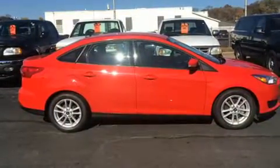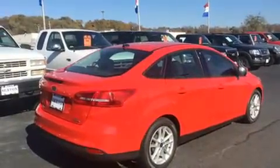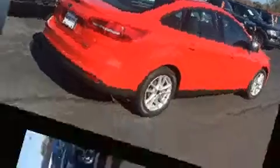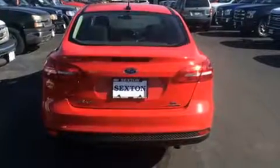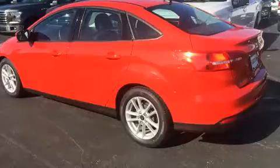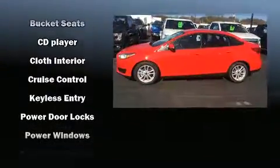A wealth of standard features mean that you no longer have to sacrifice, such as remote keyless entry, one-touch window functionality, a tachometer, variably intermittent wipers, adjustable headrests in all seating positions, an outside temperature display, and a split-folding rear seat.